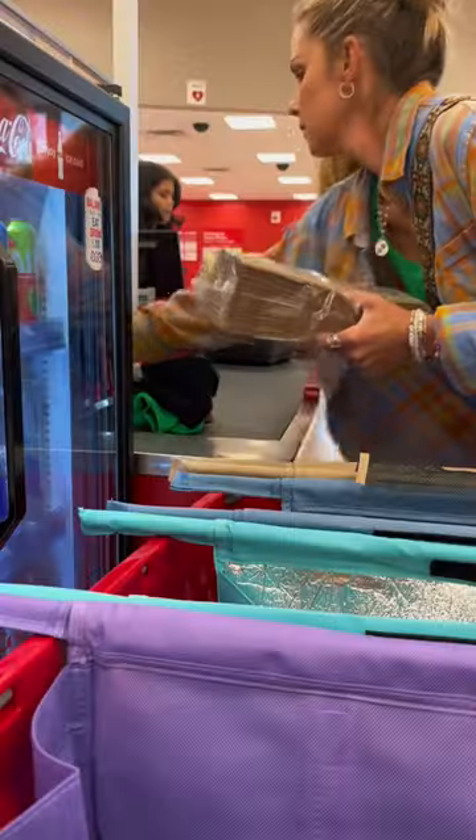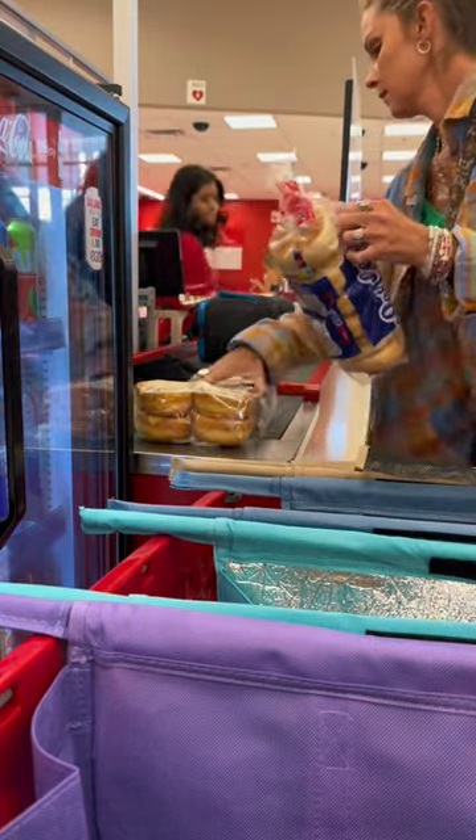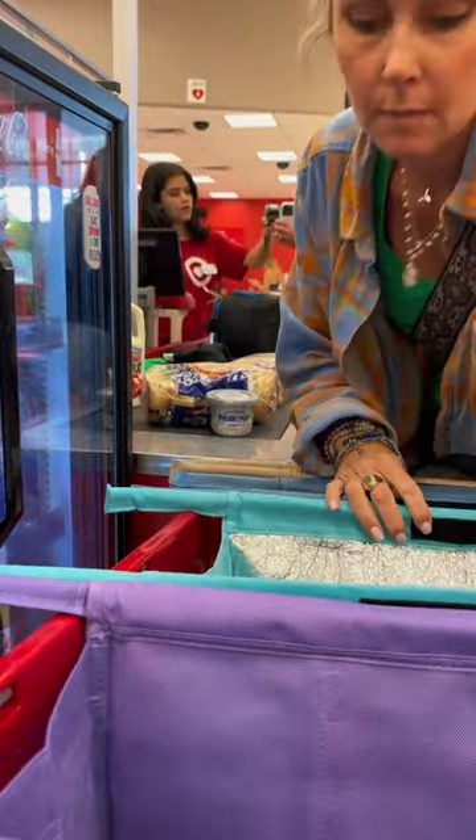What I ended up doing was putting my groceries in the bags as I shopped. When I got to the checkout line, I went ahead and unpacked them bag by bag. Once I paid, I pushed the cart up and just reloaded everything in my bags the same way — everything stayed organized.